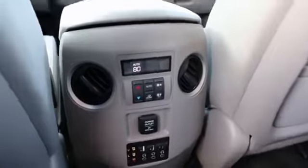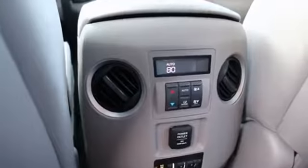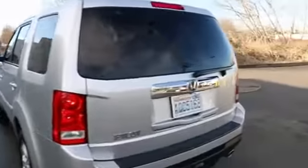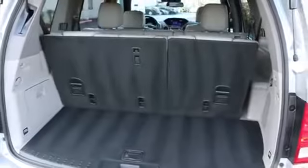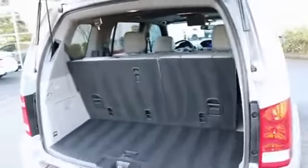Rear climate control. It looks like it can accommodate three headsets, and it looks like you can hook up a video game controller. There we have the DVD entertainment system. One sharp looking SUV — Honda did a great job designing it with nice clean understated lines. And all those seats can fold down so it can fit a lot of cargo back there. Power rear liftgate.